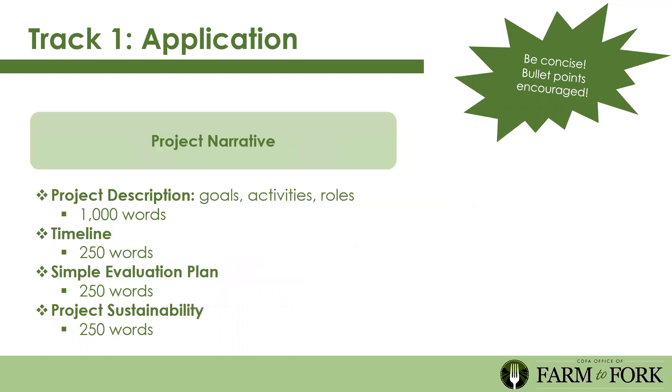If you already have a farm to school program, please share your timeline, successes, and obstacles—this helps us see the journey and establish a baseline to measure growth. The biggest chunk of the application is the project narrative, 1,000 words, for you to share your goals, activities, and who's going to be in those roles. Be concise; bullet points are encouraged. Communicate your goal and mission in whatever format works best.